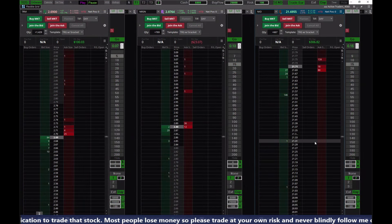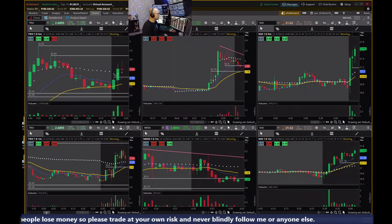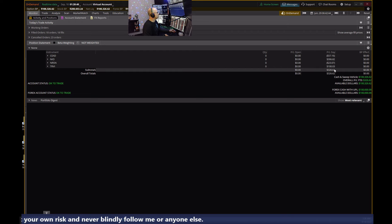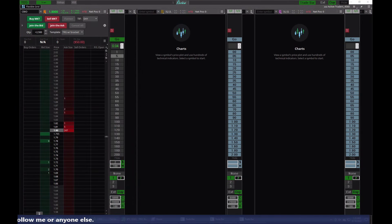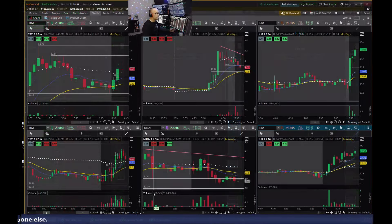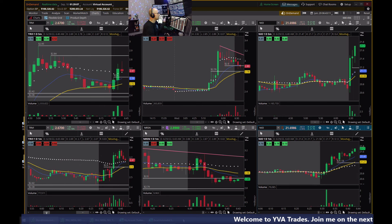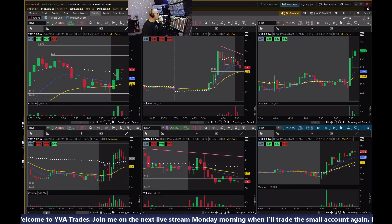So that's $306 on NEO, $100 on TRVI, $23 loss on NRSN. I was also down $57 on CEAD. So about $326 here and down $50 on the other computer — that is approximately a $270 day, hitting my daily goal. That might mean it's time to stop. Keep in mind at $275, if I give back half that — about $135 — that would put me down to around $140 on the day.